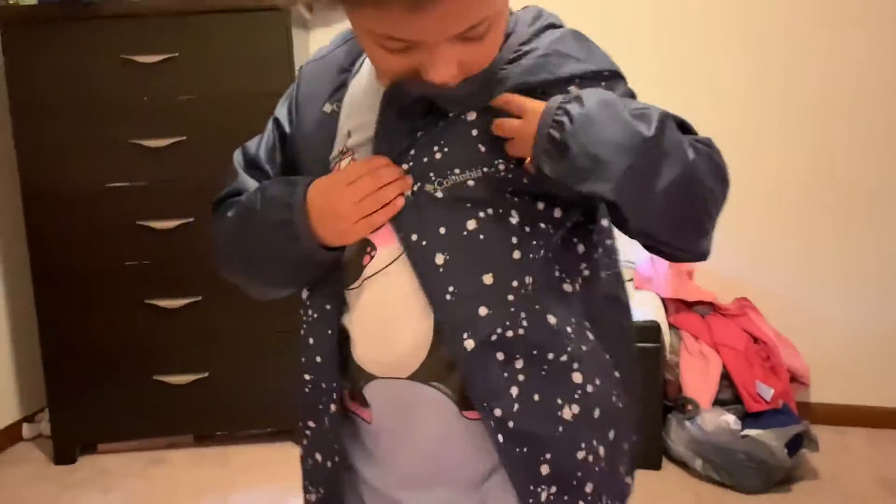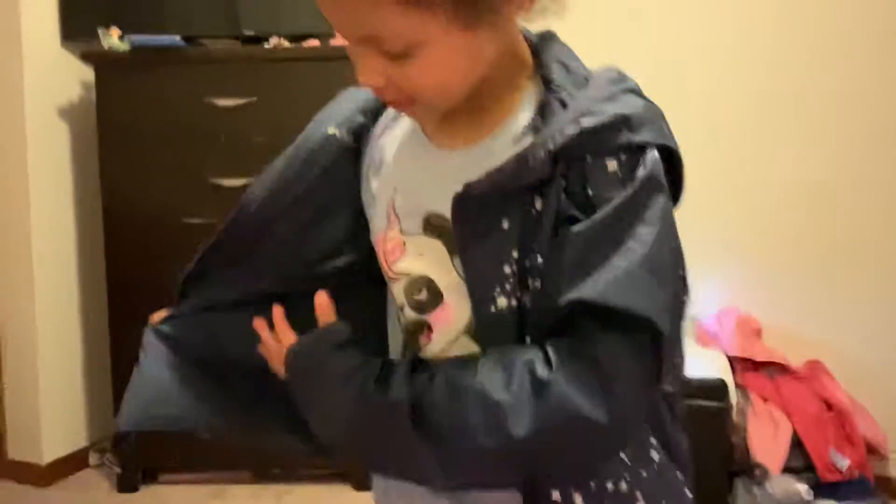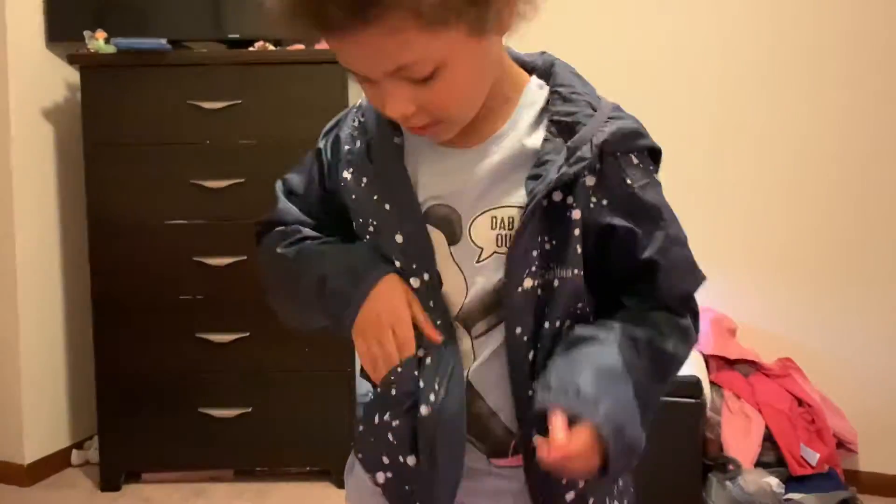Hi guys, it's Precurs and today I have a Columbia jacket — it's a raincoat. Let's see what kind of jacket — Columbia. And it has some inside pockets and outside pockets.